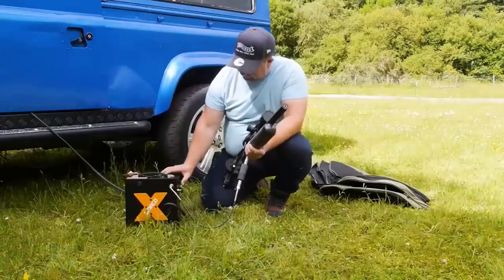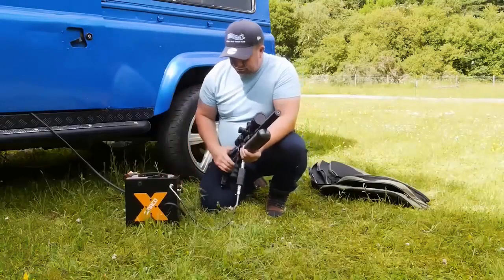Hello everyone. Today, we'll take a look at the best high-pressure air compressor in the market.